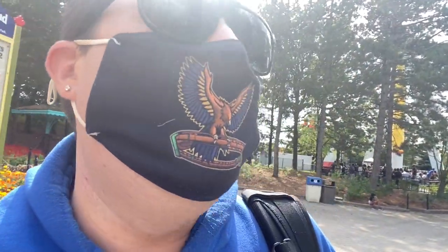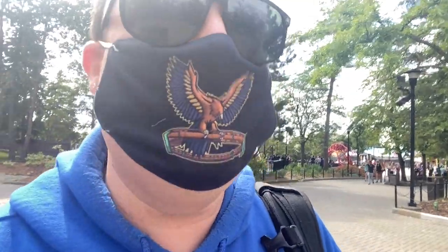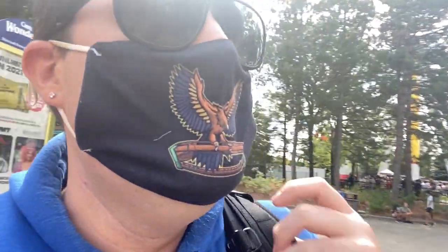I wore my mask today — one of my merch items — and I have to say, it's coming off my store the minute I get home. For those of you who may have purchased one, if you're still alive, I will offer you a full refund or an exchange for another item, because I am suffocating from my mask today.